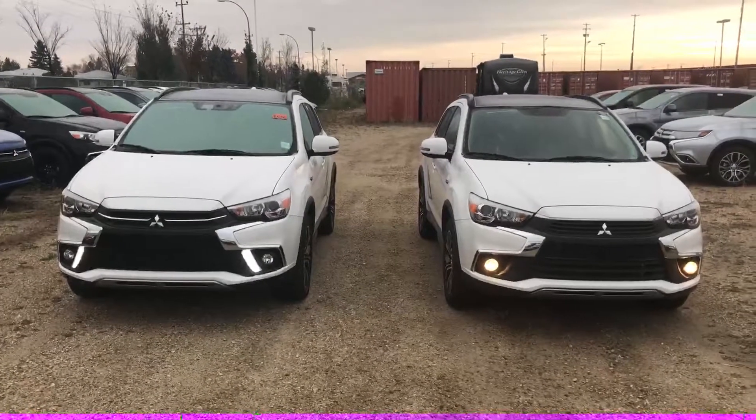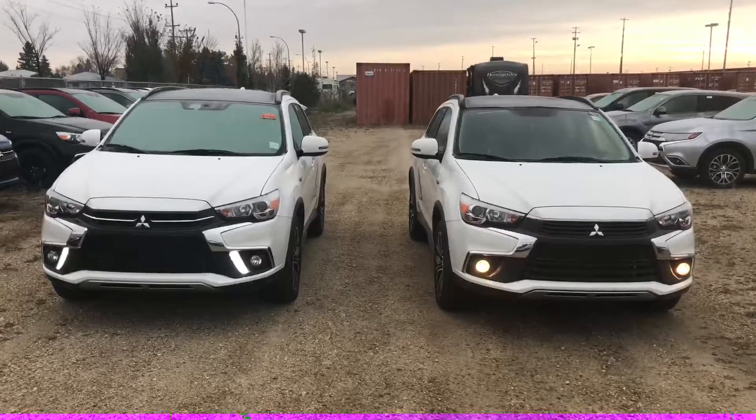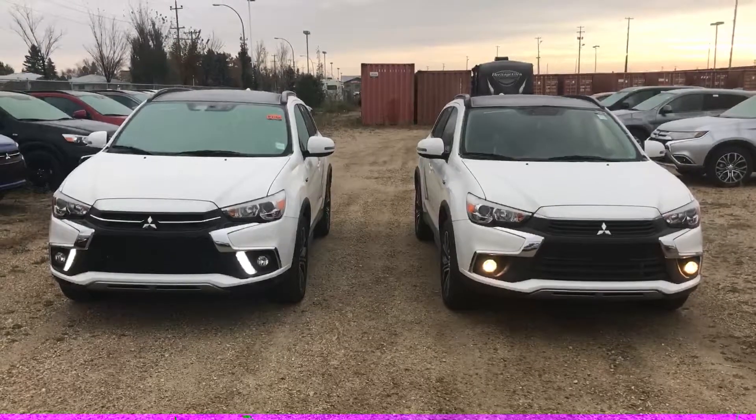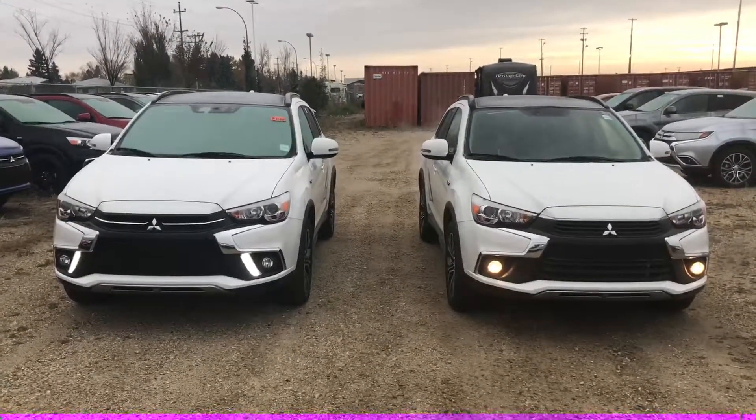Hopefully that's enough for you to make a decision on which one is better for you. It's a little chilly out this morning, so I will send this video off. If you have any questions, any concerns, or need a little more info on either one, feel free to let me know — thank you very much.